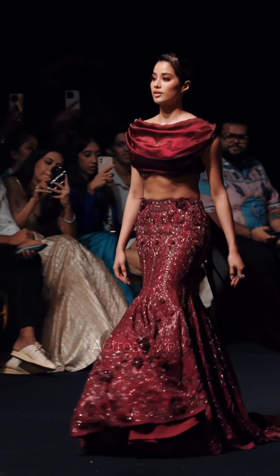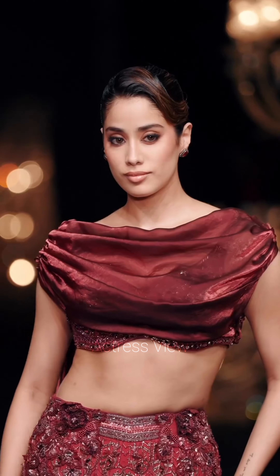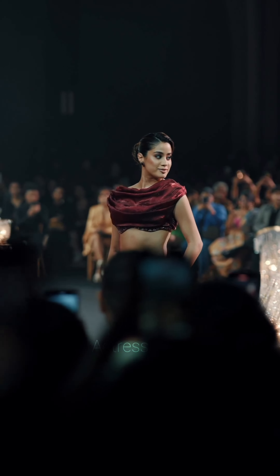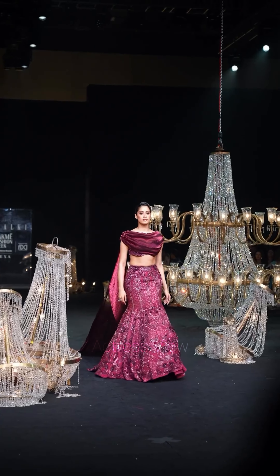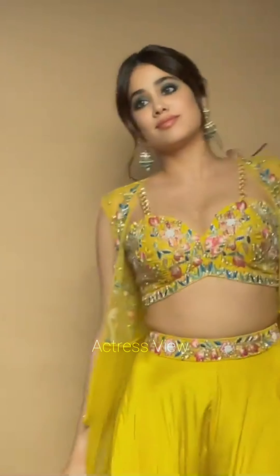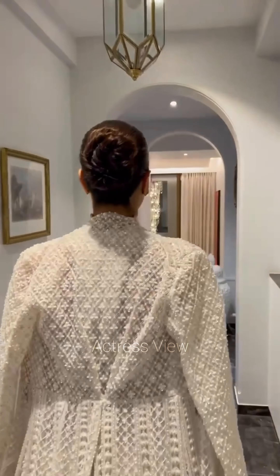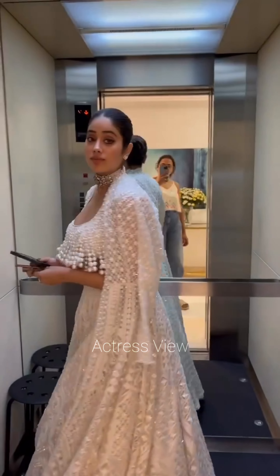Janhvi Kapoor isn't afraid to experiment with youthful and playful elements, incorporating quirky prints, bold colors, or unconventional embellishments to infuse her outfits with fun and whimsy. On the red carpet, she uses her lehenga fashion choices to reinforce her personal brand as a style icon, reflecting her signature aesthetic of effortless elegance, refined taste, and understated glamour.